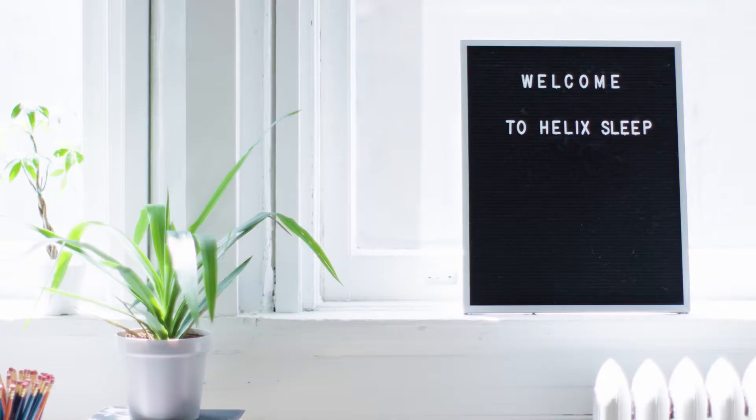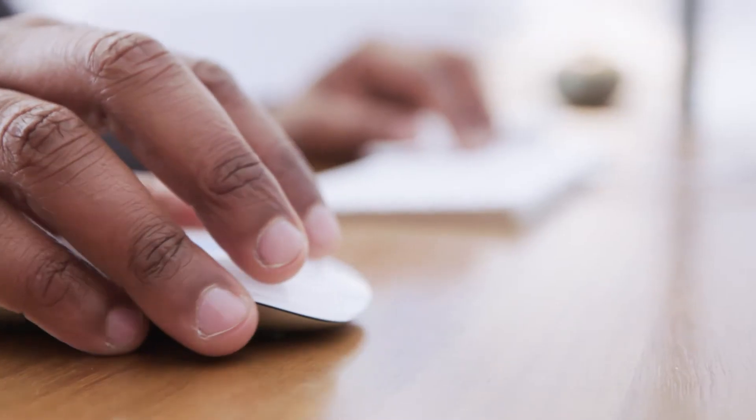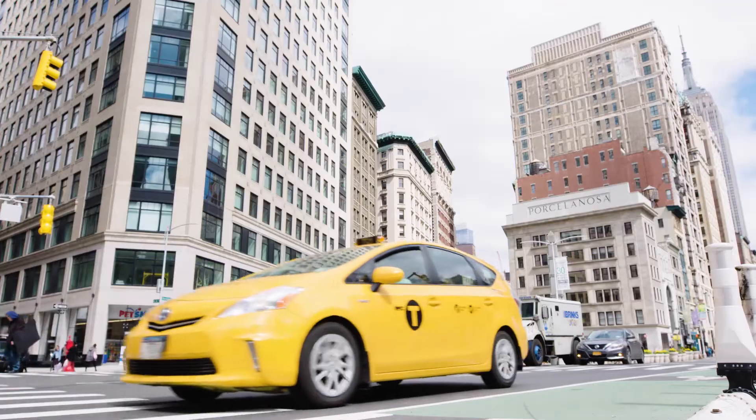People come in different shapes and sizes and have different needs and wants. How do you create products that essentially fit that need? Helix Sleep is an e-commerce mattress brand headquartered here in New York City. The core of our business is creating personalized comfort for the customer.